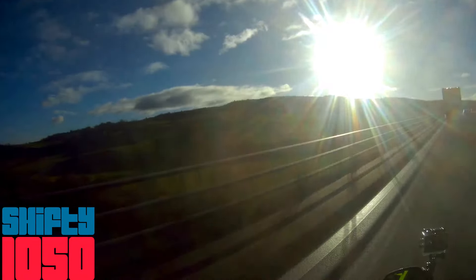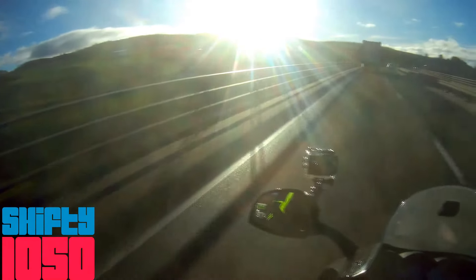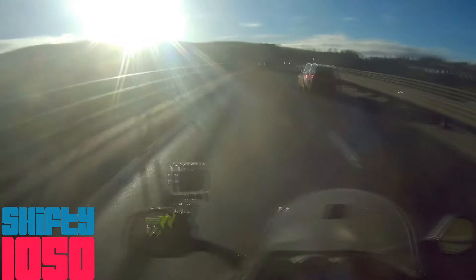We're now on the Friarton Bridge. Look at that view. Look at the size of that fence stopping you plummeting down into the river.